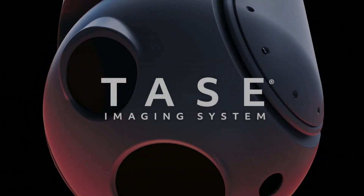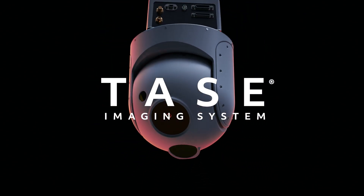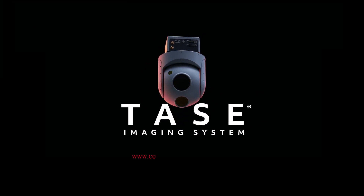Whatever the mission requires, you can rely on the Taze 400 Block II and Taze imaging solutions to help make your mission a success. For more on Taze imaging solutions, visit www.collinsaerospace.com/taze or email us at sales.taze@collins.com.